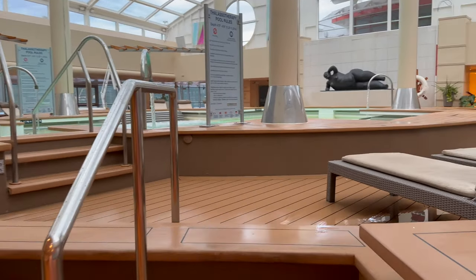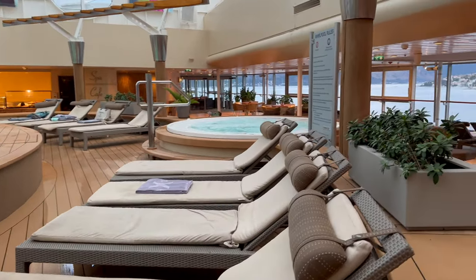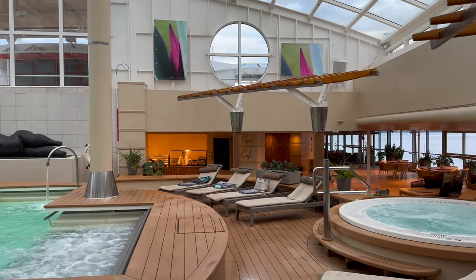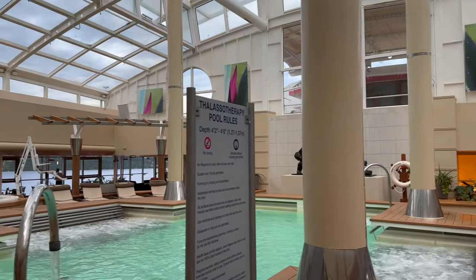Overall on our cruise, the Solarium was often cooler than it was on the outside pool deck, which is surprising because it's effectively a big greenhouse, but it made it a tranquil and refreshing getaway from the other areas on the ship. We really enjoyed our time in this area, and I'm sure other cruisers do too.